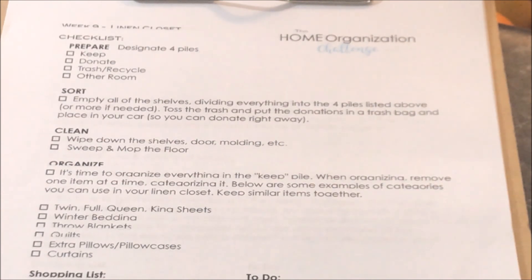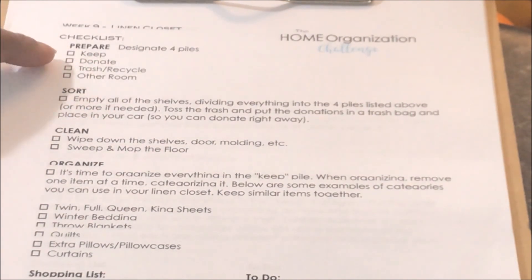Here is the list. Remember, this challenge is sponsored by Toni Hammersley of A Bowl Full of Lemons — I will link her in the description box below, along with the challenge kit and the Facebook group. She gives you a check-off list covering sort, clean, and organize. She wants you to prepare four baskets: keep, donate, trash, recycle, and other. Then sort and empty all the shelves, toss the trash, put donations in a trash bag and into your car, wipe down the shelves, doors, and molding, then sweep and mop the floor.